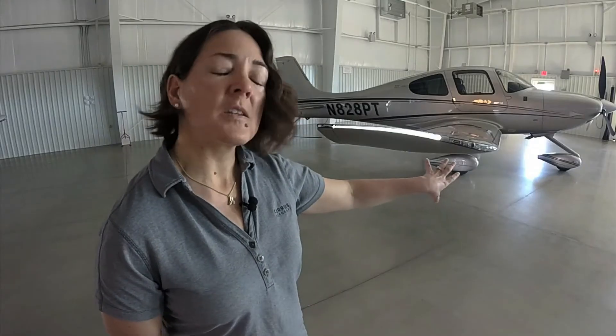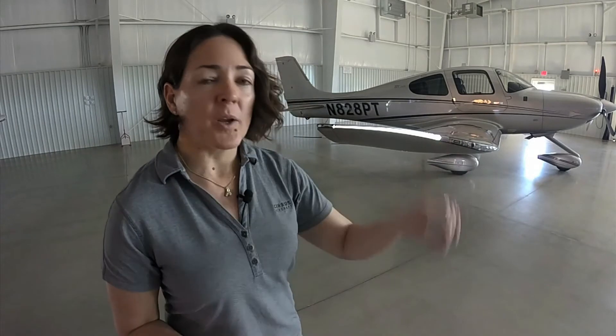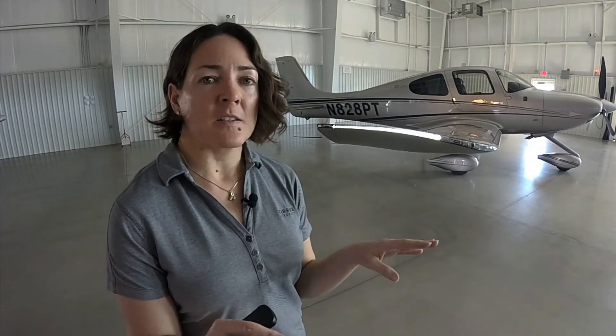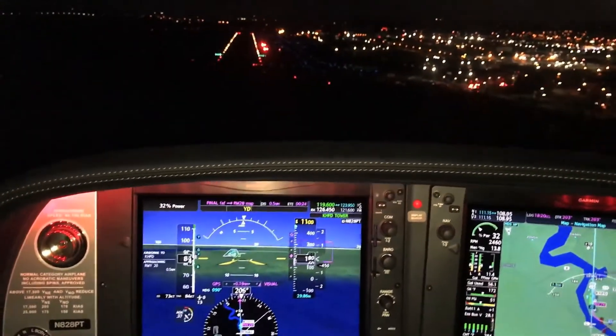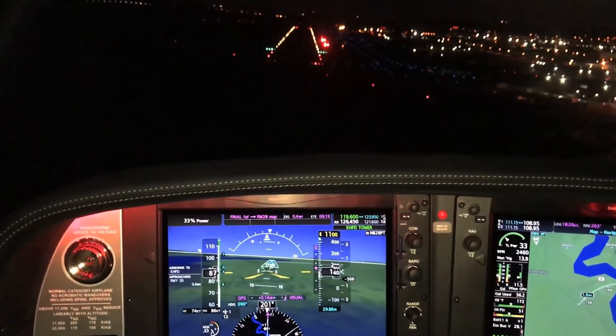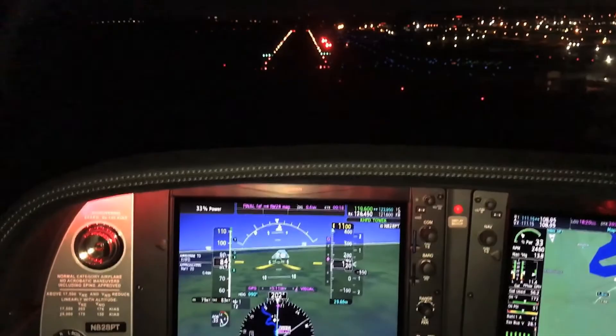The landing lights on the wingtips have a wigwag functionality. As you climb out past 300 feet, the landing lights go from steady to alternating left and right, and they stay in that wigwag mode throughout your flight. When you come in for landing at 300 feet on the descent, they turn to solid. This makes you much more visible when you're flying and in an airport environment. They're super bright and super beautiful.